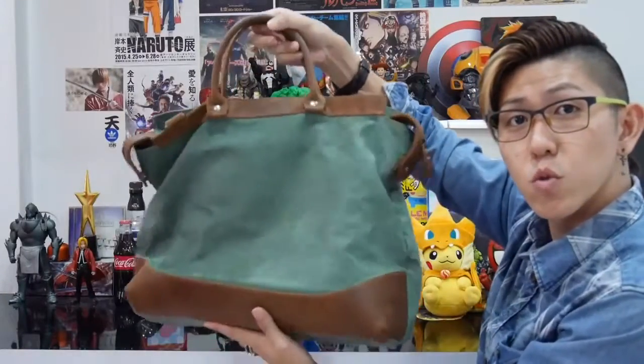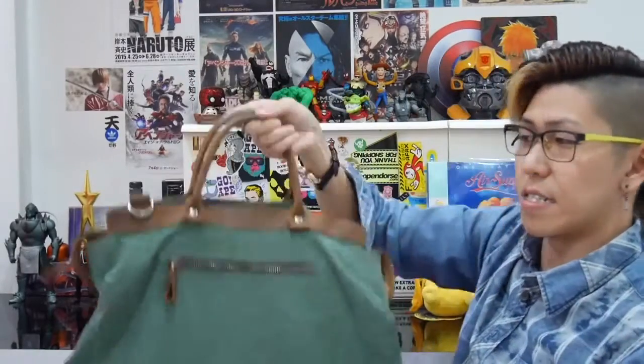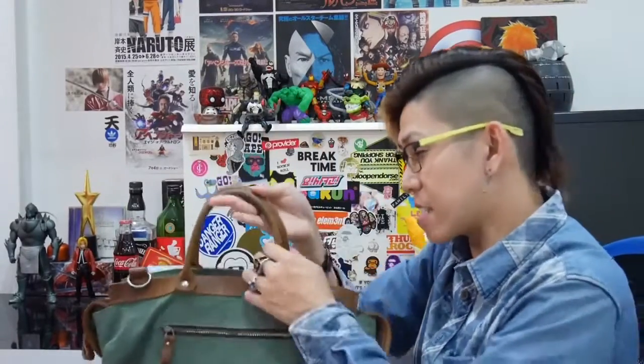We have one more big accessory — a nice vintage-looking casual bag. A handbag that I usually hand carry.